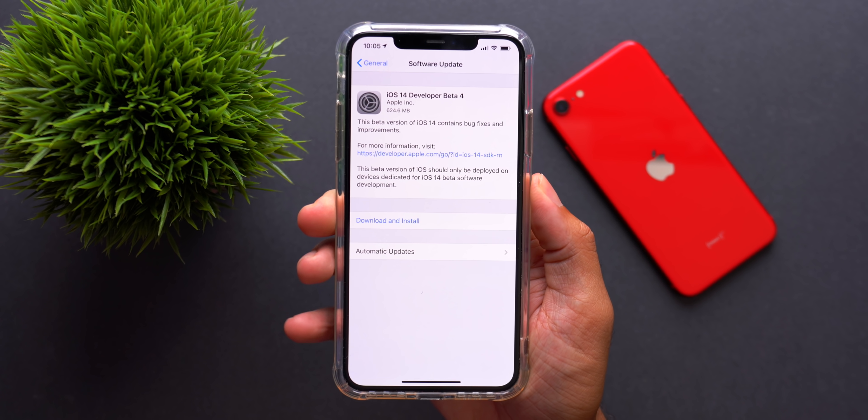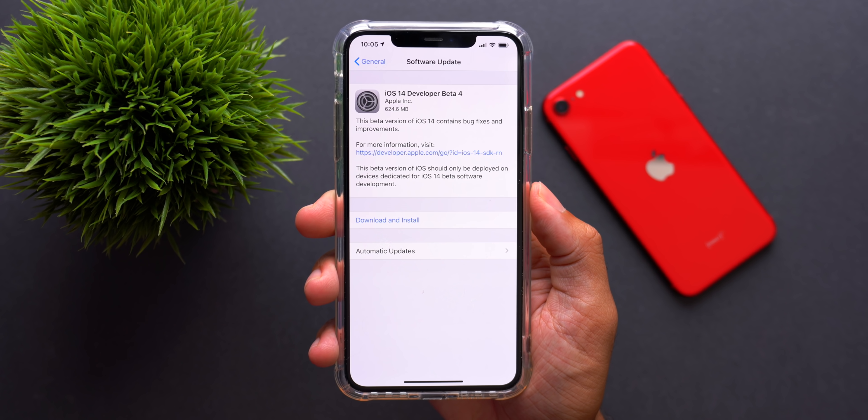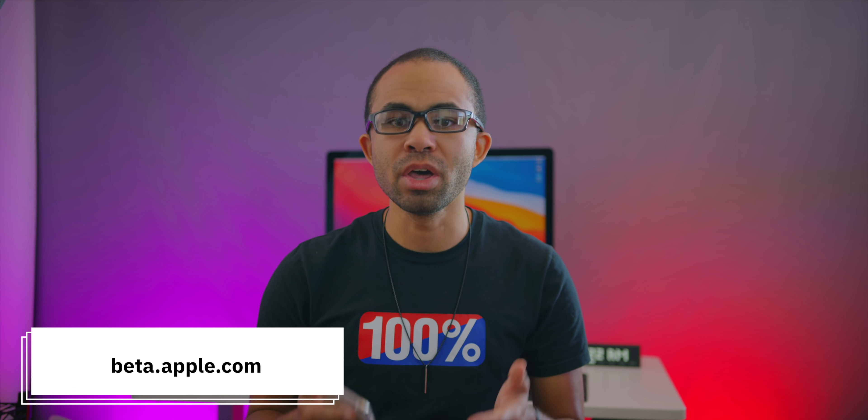What's up guys, I'm back to making content and we finally see a return of iOS betas with iOS 14 beta 4. We should also be seeing another update to the public versions as well, so if you're on the public betas there should be an update for you either later today or around the same time tomorrow.